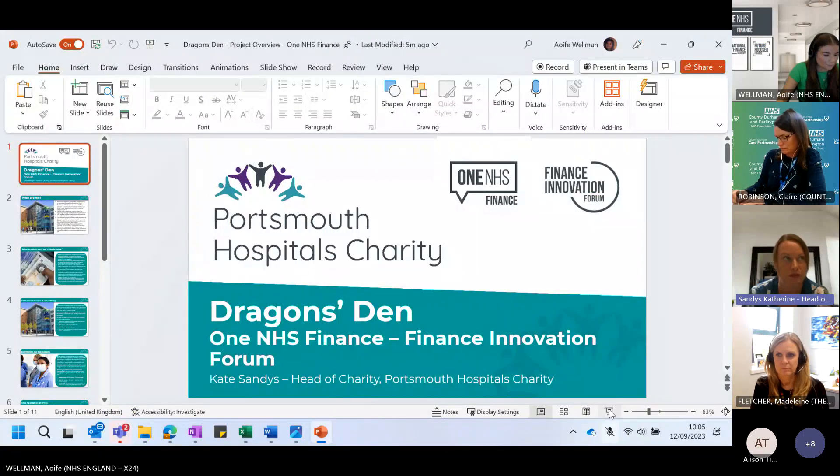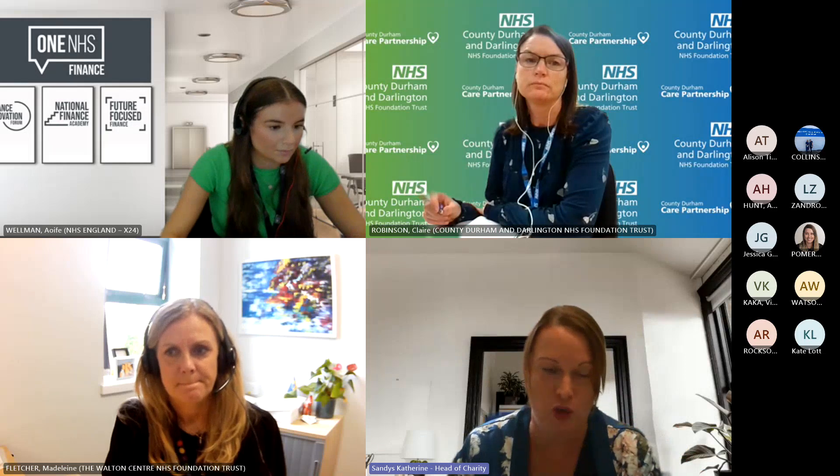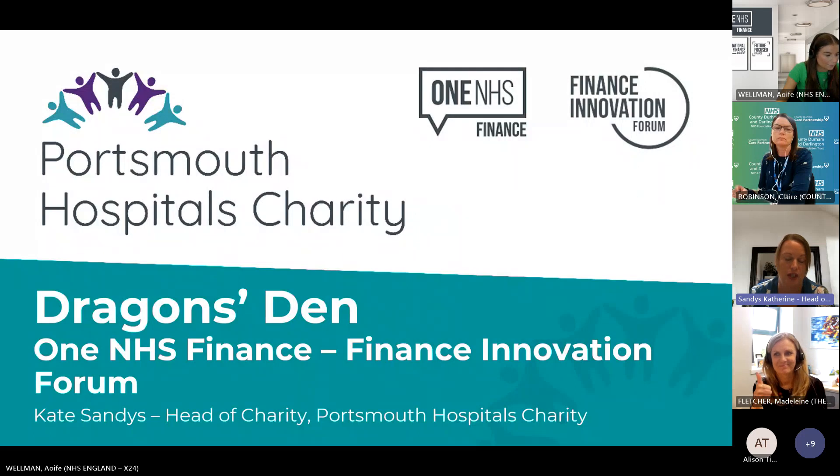Portsmouth Hospitals Charity is the partner charity to Portsmouth Hospitals University NHS Trust. We officially started with that name in 2015, though we had charitable funds preceding that. We've got around 60 or so charitable funds, ranging from a large renal fund and a large oncology fund, right down to a fund for orthodontic equipment which has about £100 in it. So we've got a typical hospital charity with lots of different funds.